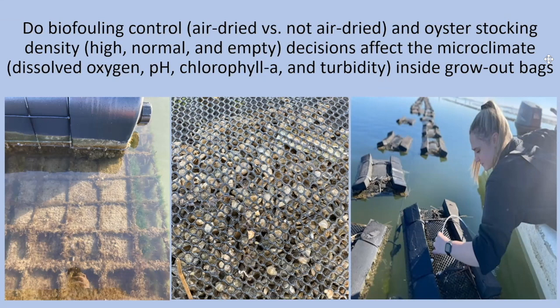In a sampling event on September 19th, which occurred two days before a split — meaning we decreased the density of oysters within each of the bags — we found that stocking density is significantly related to dissolved oxygen: DO is lower in stocked bags regardless of density compared to empty bags. For pH, chlorophyll-a, and turbidity, there is an interaction between stocking density and biofouling control, where pH, chlorophyll-a, and turbidity are all lower in stocked bags than empty bags, with the exception that highly stocked non-air-dried bags are not significantly different from the empty treatment groups.